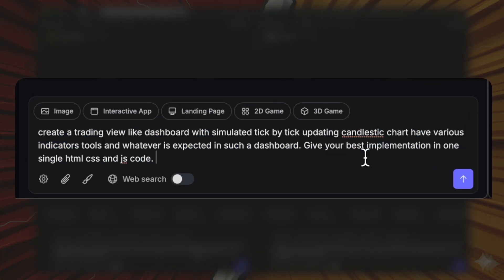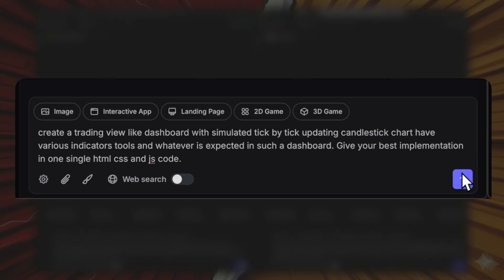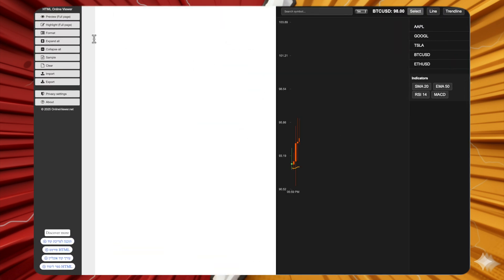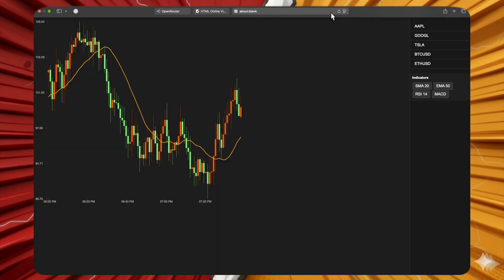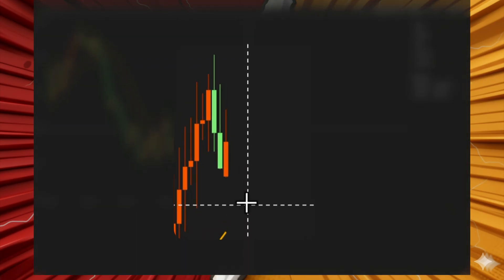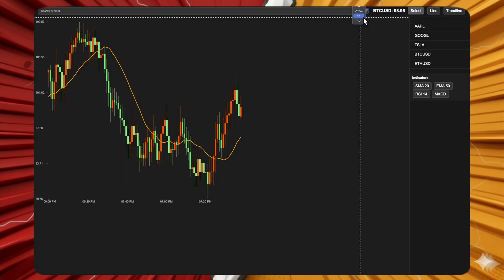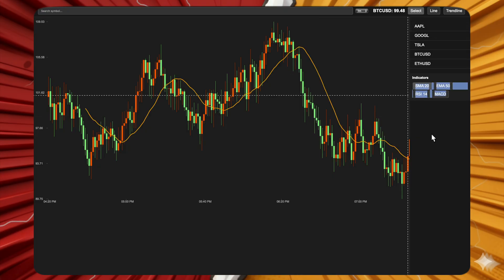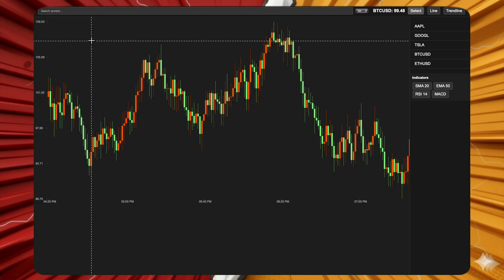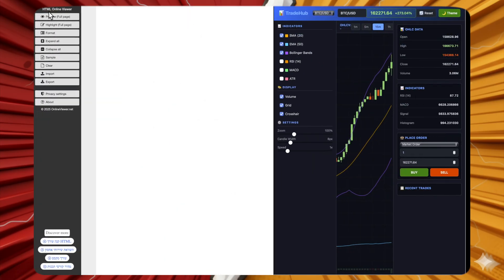Next: create a TradingView-like dashboard with tick-by-tick chart updates and various tools. Grok 4 Fast produced a candlestick chart that appears to update tick by tick, with a working RSI indicator and simple moving average, but changing time frames didn't work, the exponential moving average button was broken, MACD wasn't working, and changing the stock symbol failed. A mixed response with partial functionality.